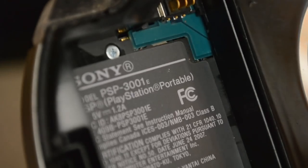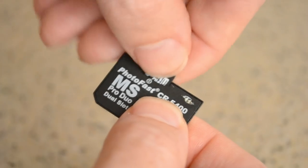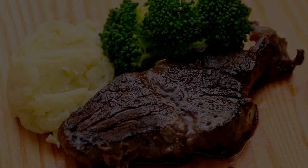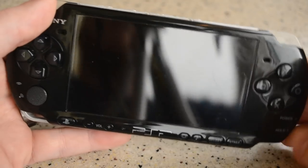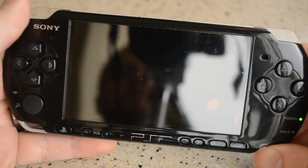So why the PSP 3000? Mine is a 3001e, for what it's worth. And why the generous storage solution? Now we get to the good stuff — the meat and potatoes of why the PSP is still so popular among gamers and collectors. Of all the model revisions, the PSP 3000 is the most well-rounded in terms of specs, features, and form factor.